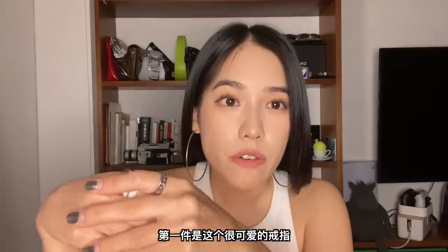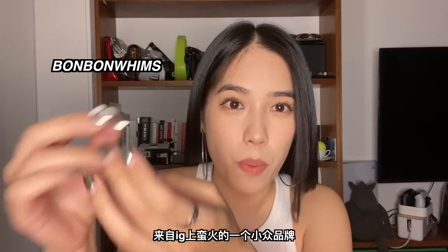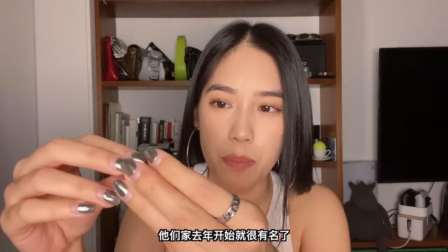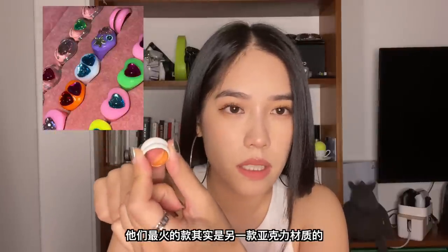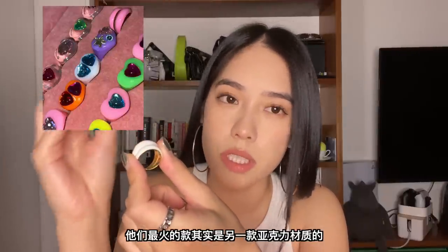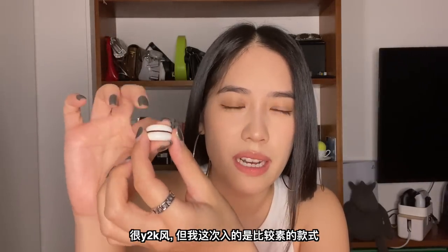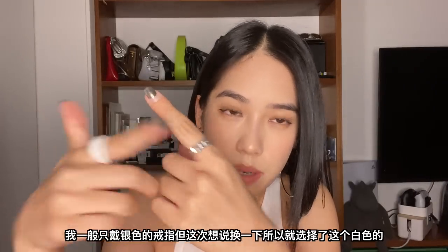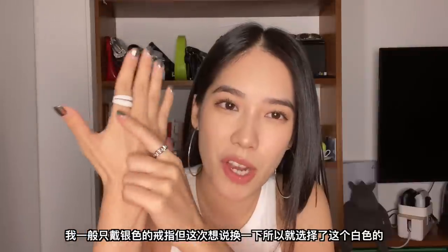Let's start. The first item is this super cute ring. It's from a brand called Bonbon Whims and it's pretty famous on Instagram — they were pretty popular starting last year. The most popular style is an acrylic material ring; it's very Y2K. I picked one that's a little bit more subtle. I usually only wear silver rings, but I wanted to try a different colored ring, so I got this white one.